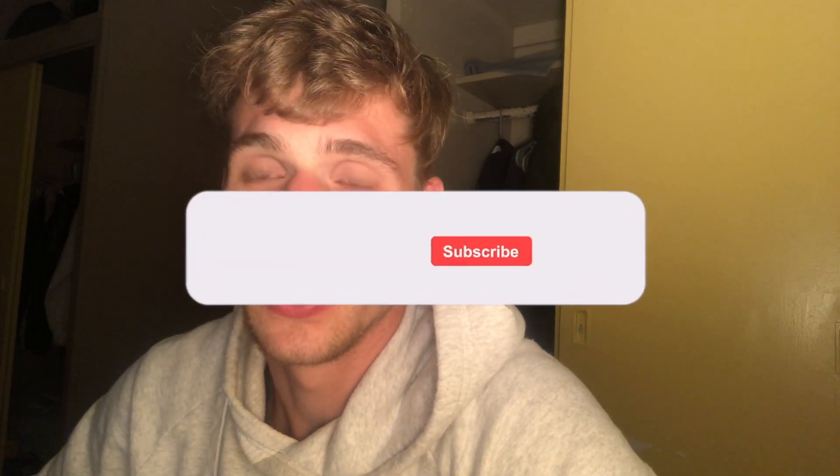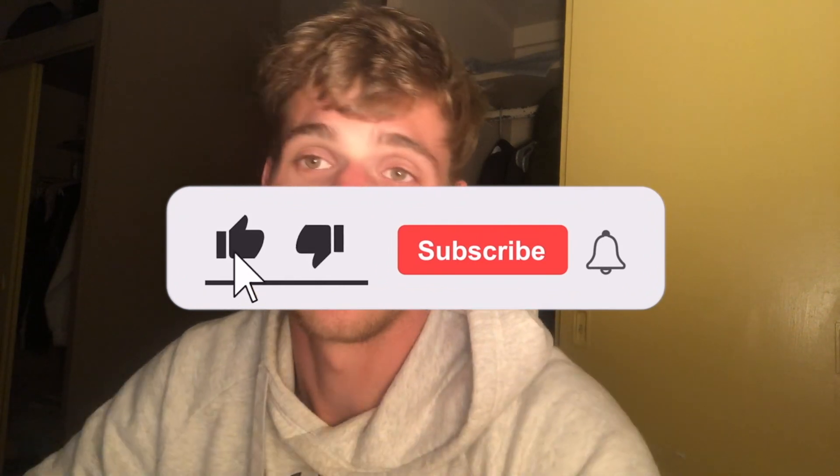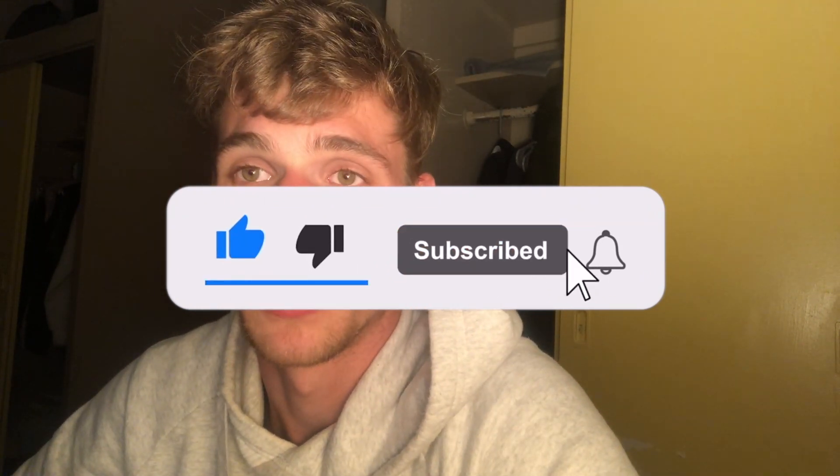Thank you very much for watching this whole video. I hope it helped and gave you some clues, some techniques, maybe some feedback for your own hurdling. If you liked the video, leave a comment — the comment section is always welcome. Let me know what you think and I hope to see you in the next video. Bye!